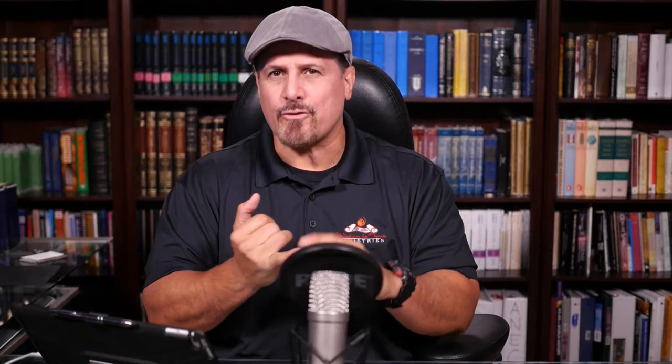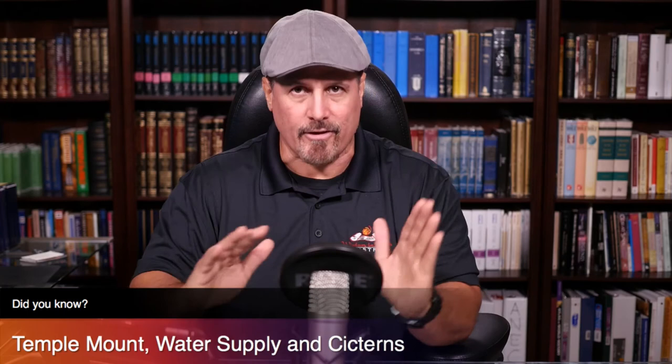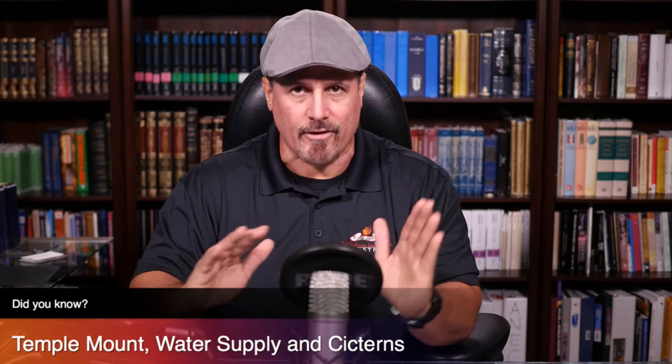So far we have: one cistern providing three million gallons of water; another cistern, two million gallons; another cistern, one million gallons. The three pools south of Bethlehem provided water for the upper and lower city, directing 60 million gallons towards the Temple Mount. You don't need that much water for 500 soldiers of the Roman Empire — there's no way. That's another conversation.